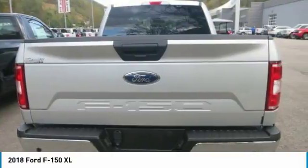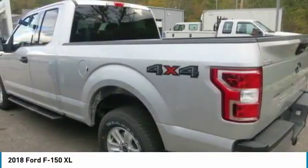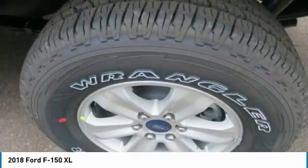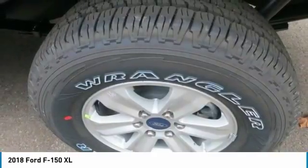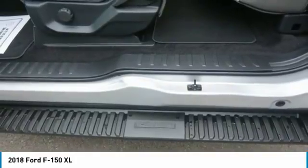Auto Start-Stop technology is a feature on all F-150 engines. When you come to a stop, the engine shuts off to save fuel and restarts immediately when the brake is released. Designed smart for truck applications, Auto Start-Stop deactivates when it wouldn't be needed, such as when you're towing a trailer or running in four-wheel drive.